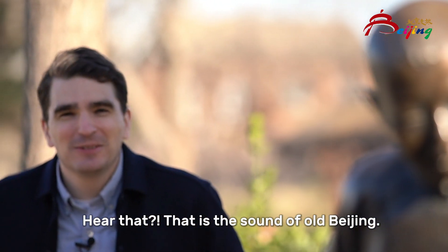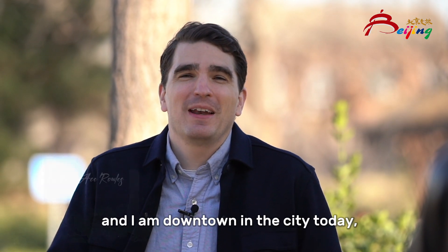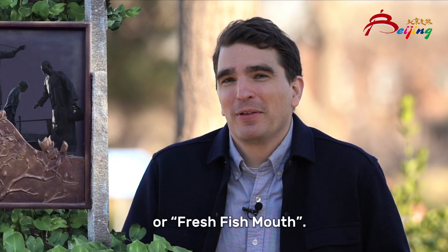Hear that? That is the sounds of old Beijing. Hello everybody, my name is William and I am downtown in the city today in a place called Shen Yuko, or Fresh Fish Mouth.